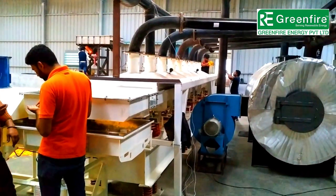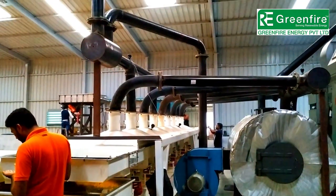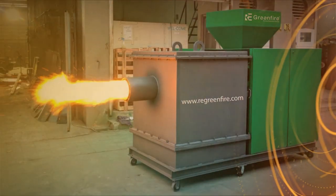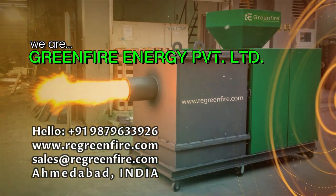Zero maintenance with long life pellet burner — Make in India, made for India. We are Green Fire Energy Private Limited.